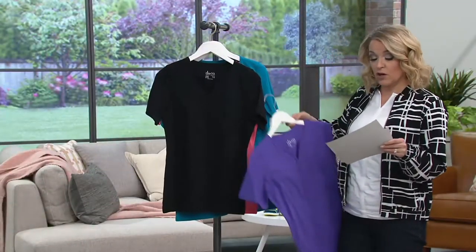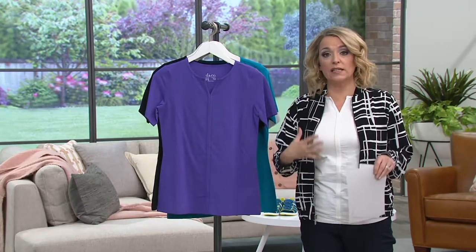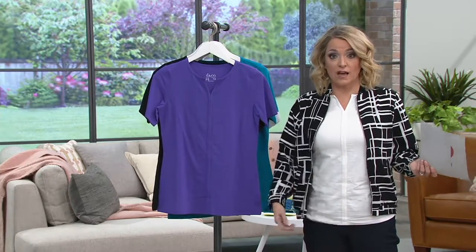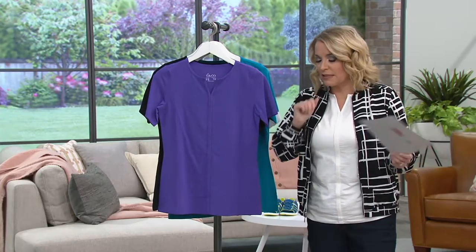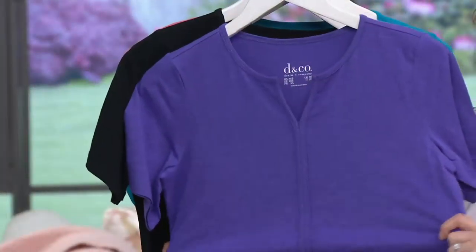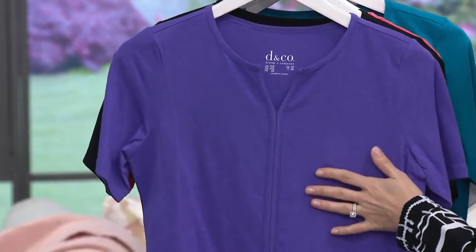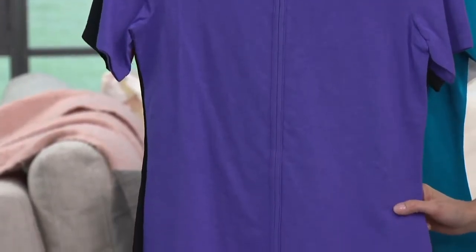Technically we are calling this a semi-fit, but I'm going to call a little audible here — I do think this is a little bit more of a fitted top. So if you want it more fitted, go with your regular size. I have it on in my normal size, extra extra small. If you want a little more room, go up one size. This one is 96% cotton, 4% spandex — you get wonderful stretch and recovery. This almost has a little bit of a slub feel.